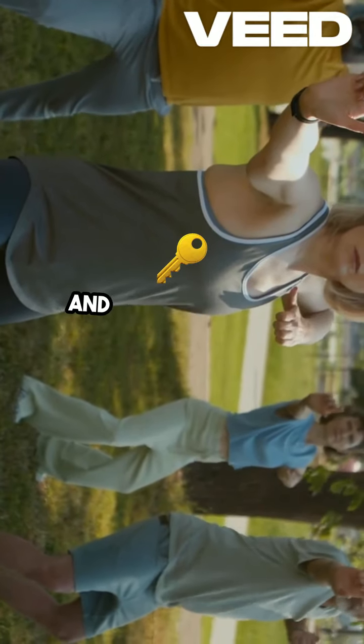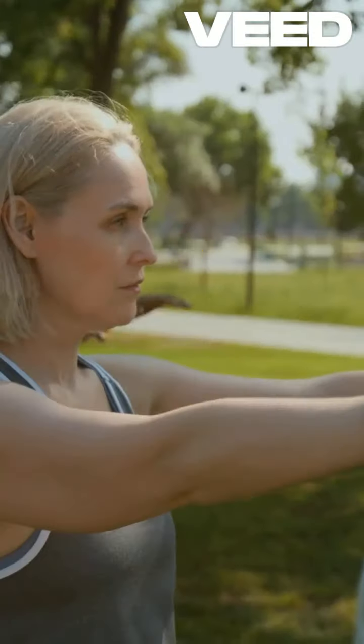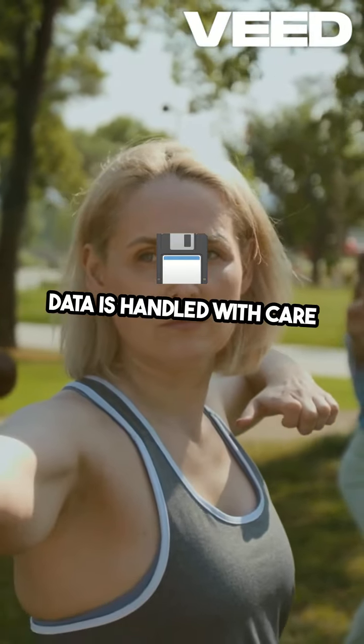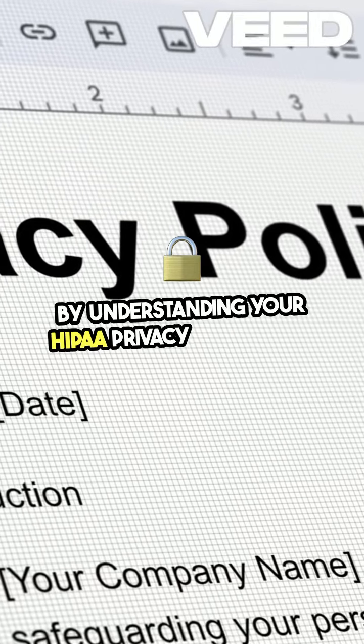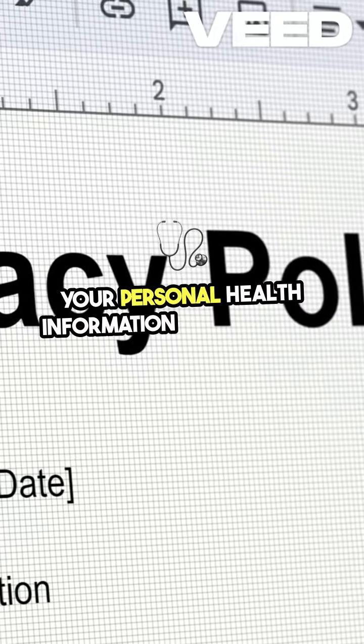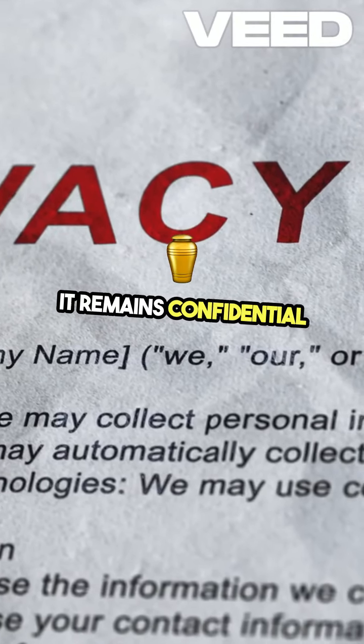At MediCab Transportation, we prioritize the privacy and security of your health information. Our commitment to HIPAA compliance ensures that your data is handled with care and integrity. By understanding your HIPAA privacy rights, you can take an active role in protecting your personal health information and ensuring that it remains confidential and secure.